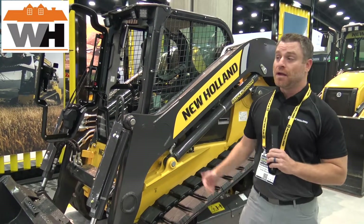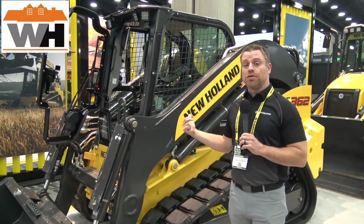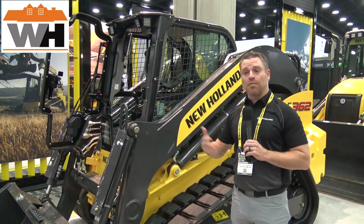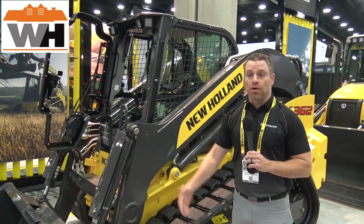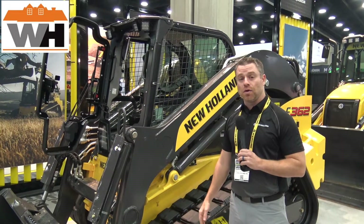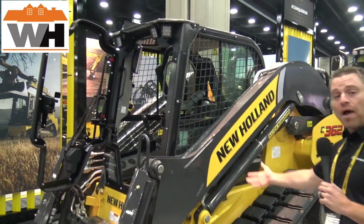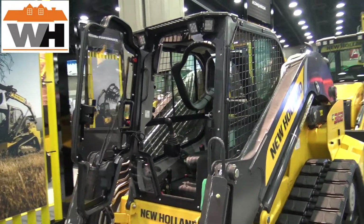We're coming at the end of the launch of this new product. This is one of the largest compact track loaders you're going to see in the industry today. Ever since 2016, the CTL industry has continued to progress — it's been a driver in the light construction equipment market, and here's our answer to the call for bigger, better, more power: the C362.